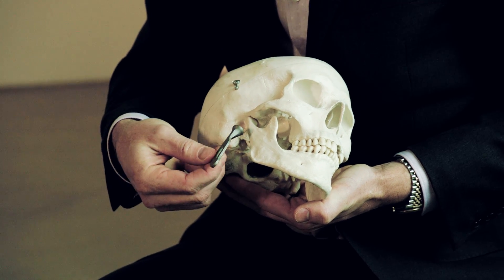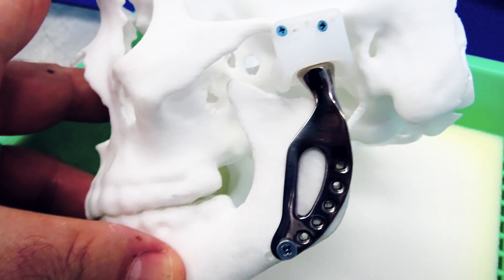There are huge benefits in fabricating implants using 3D printing technology — not just because the design can be tailored to a patient's anatomy, but also incredible cost savings. We can fabricate our implant for less than $500.